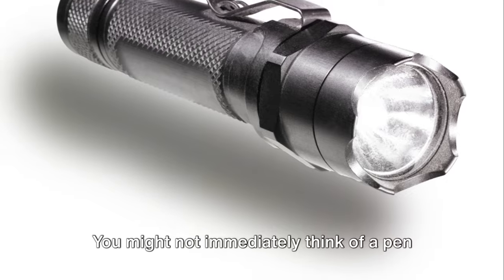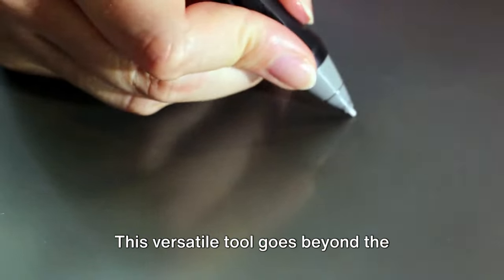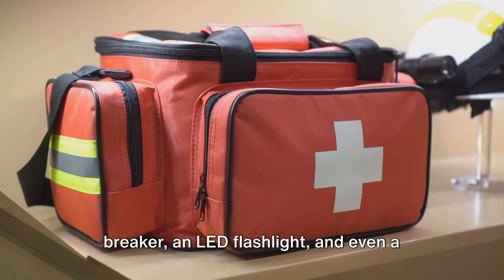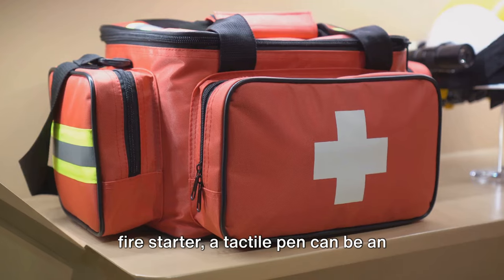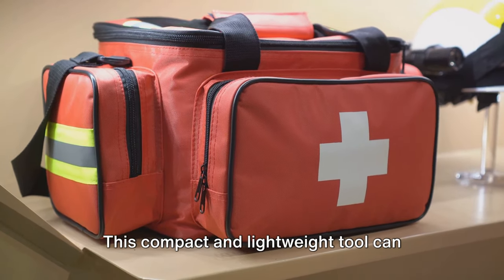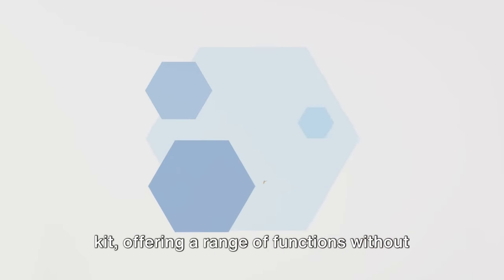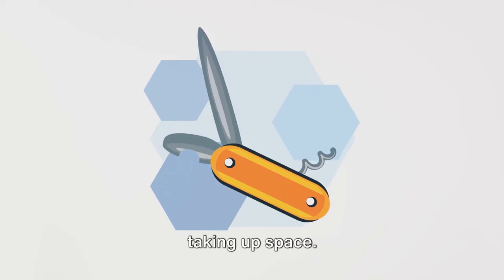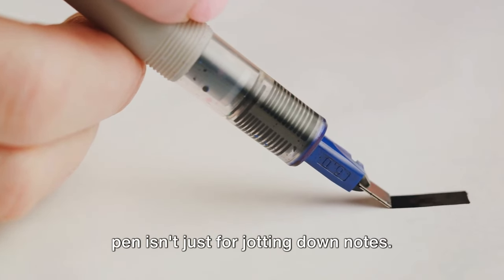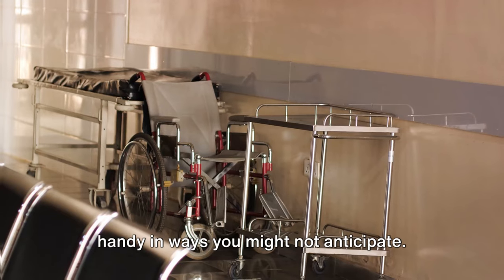You might not immediately think of a pen as a crucial item, but let me introduce you to the tactical pen. It's not just any pen — this versatile tool goes beyond the function of writing. With built-in features like a glass breaker, an LED flashlight, and even a fire starter, a tactical pen can be an unexpected lifesaver in dire situations. This compact and lightweight tool can easily fit into your pocket or survival kit, offering a range of functions without taking up space. In the wilderness, a tactical pen isn't just for jotting down notes — it's a versatile tool that can come in handy in ways you might not anticipate.